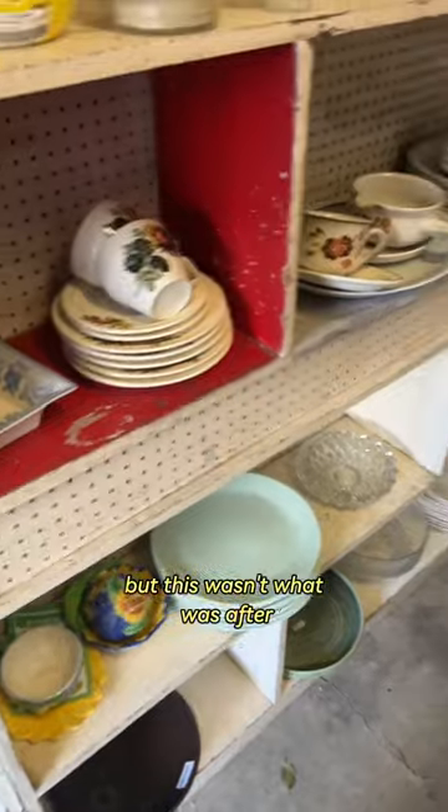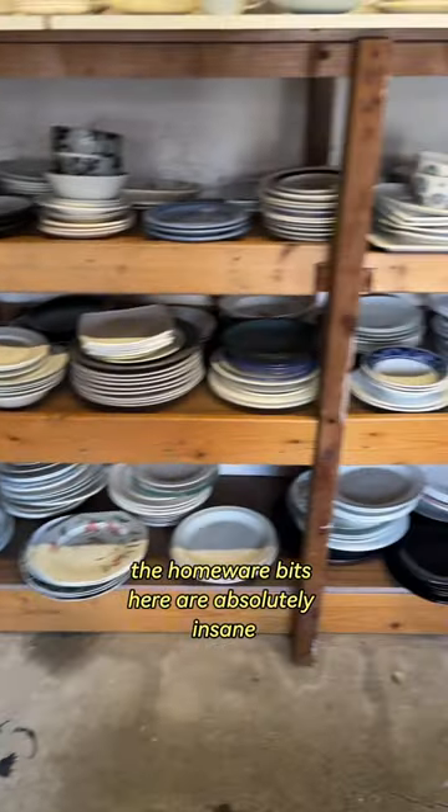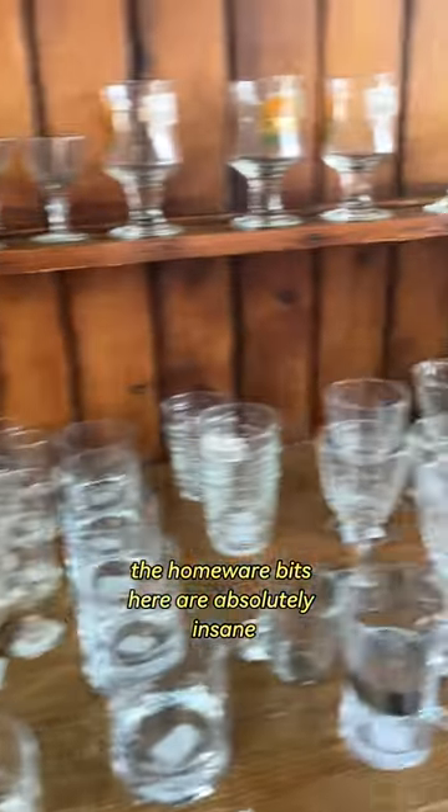They also had a little bit of clothes, but this wasn't what I was after. The homeware bits here are absolutely insane.